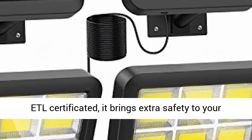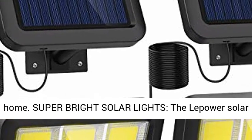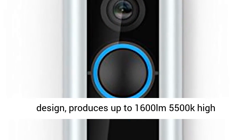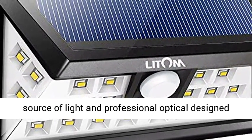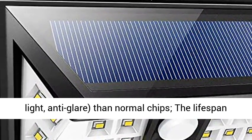Super bright solar lights — the solar security light with three adjustable heads produces up to 1600 lumens at 5500K high brightness, using Samsung LED lamps as the light source. Professional optical design filter lens provides better illumination, soft light, and anti-glare performance.